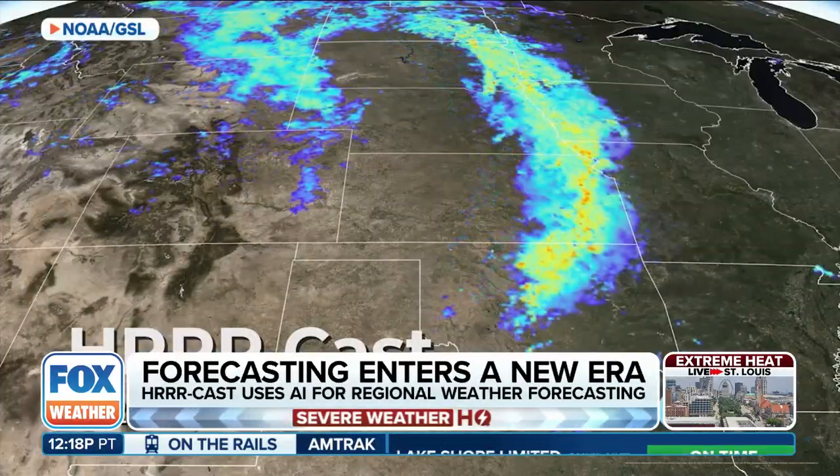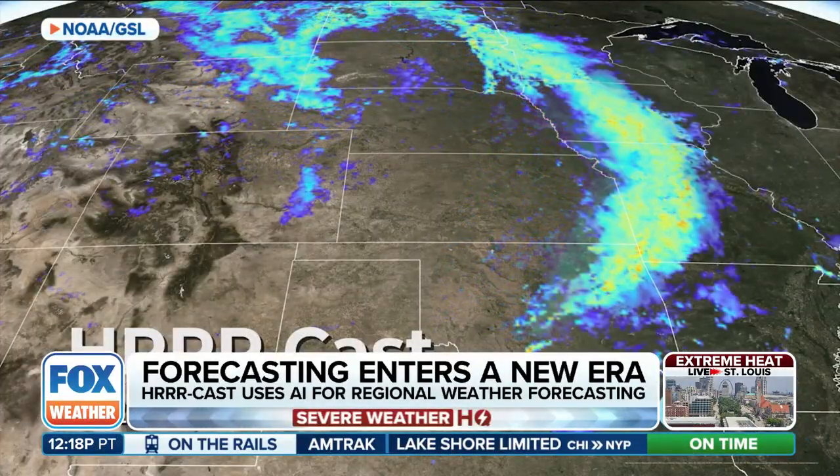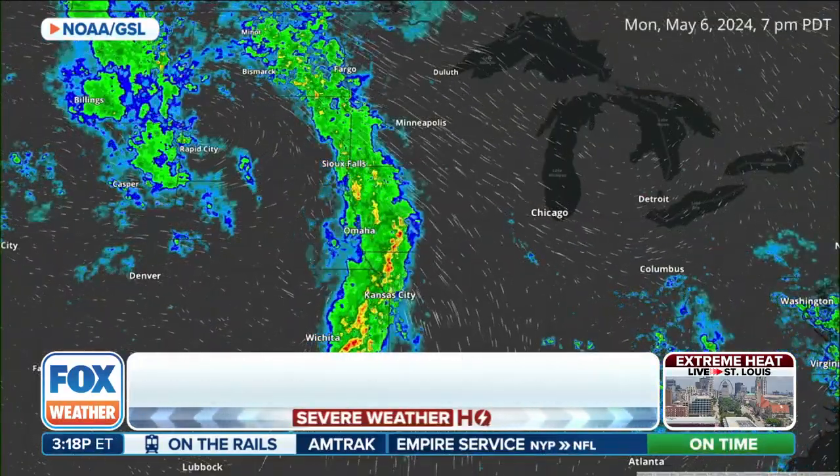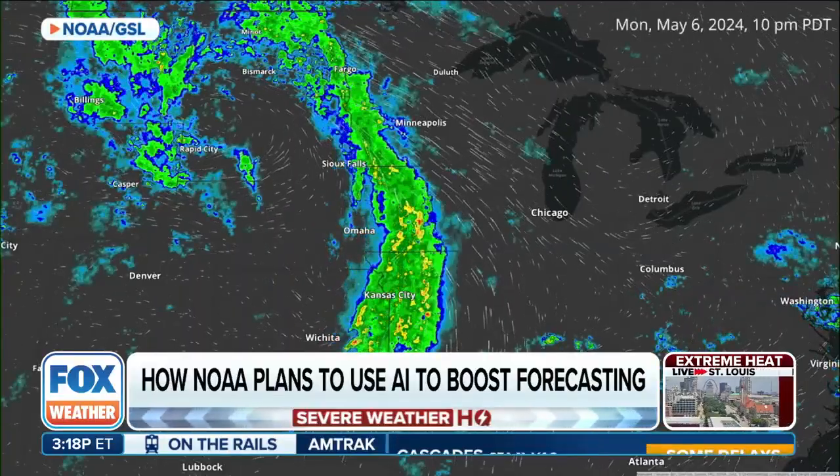This innovative tool, part of Project Eagle, is an initiative that promises to revolutionize how we predict short-term weather and track environmental changes. This new experimental model is what NOAA describes as the AI-powered sibling to the HRRR — the High-Resolution Rapid Refresh model — which we use in conjunction with our in-house Fox Weather model to forecast every single day here at Fox Weather.